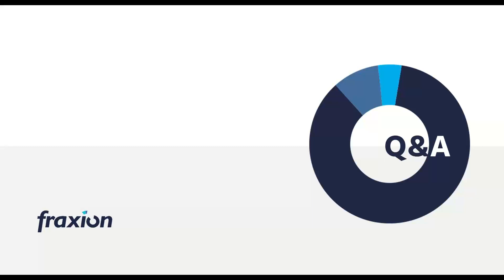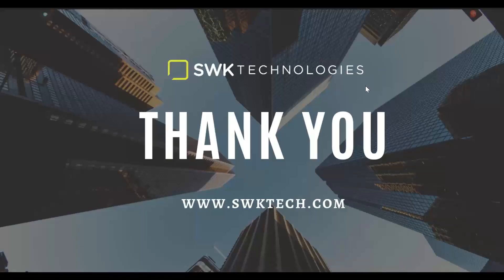That's phenomenal timing — one of the better webinar timings we've had. Thank you so much, Stanton and Jesse, for your informative presentation and for taking the time to be here today. For more information on Fraction, please check out our website at swktech.com and click on Fraction under the procurement software section in the products tab. Thank you everyone for attending our webinar. Have a wonderful rest of your day. I really appreciate your time today and I hope it's been super helpful.